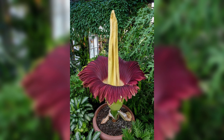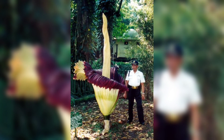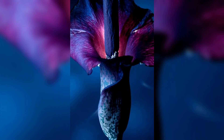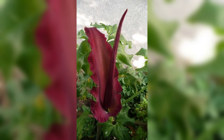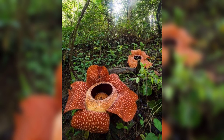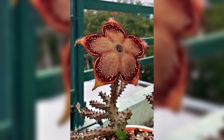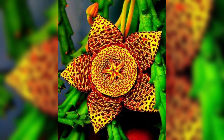Moving to the next one, we have the corpse flower. The corpse flower, also known as titan arum, is native to Sumatra, Indonesia, and is one of the largest flowers in the world. It emits a foul odor that smells like rotting flesh to attract pollinators such as flies and beetles. The corpse flower can grow up to 10 feet tall and only blooms once every few years.